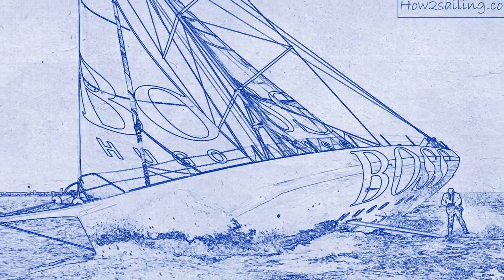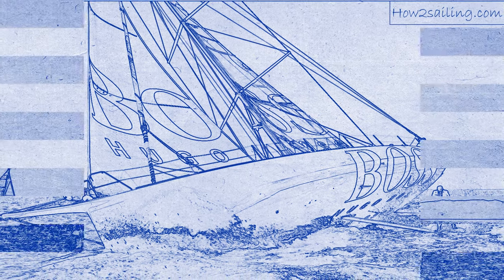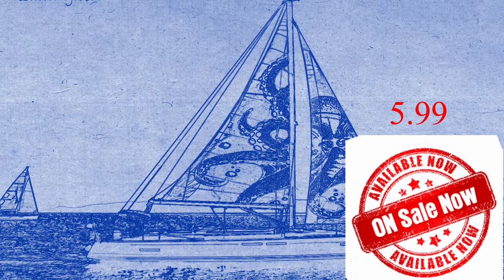Quick interruption: in my free time I create handcrafted sailboat blueprints, which are now available directly through my website as a digital download.